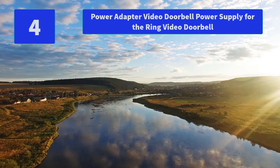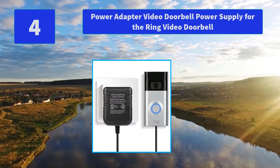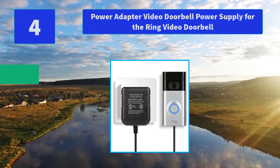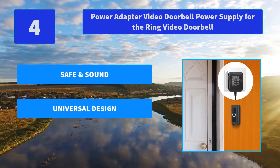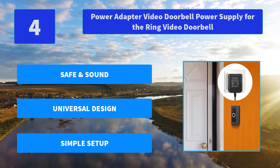Number 4: Power Adapter Video Doorbell, Power Supply for Ring Video Doorbell. 2-Year Warranty — just contact us anytime for any product problem and we will try our best to solve it. If the doorbell transformer is defective, we will replace it. Main Features: Safe and Sound, Universal Design, Simple Setup.